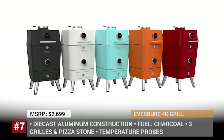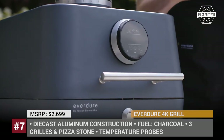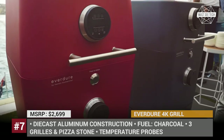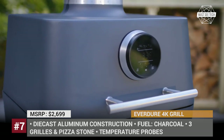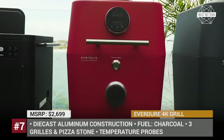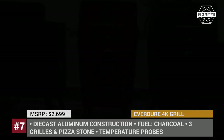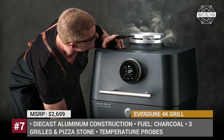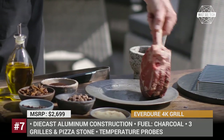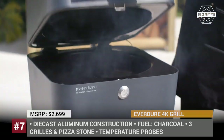Everdure 4K Grill. Developed alongside the British award-winning chef Heston Blumenthal, all Everdure devices are designed to make outdoor cooking more enjoyable and better tasting. In 2019, the company created the 4K, a multifunctional outdoor grill that is capable of smoking, roasting, grilling and baking your food. Though the model was inspired by the 4,000-year-old tradition of ceramic clay kamado-style cooking, it is as high-tech as a grill can get.